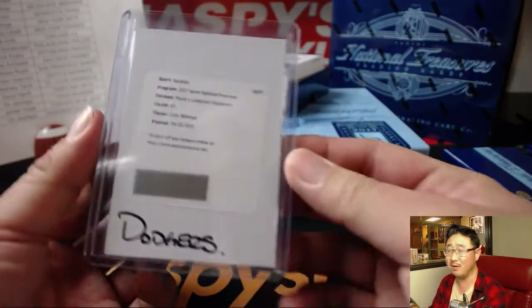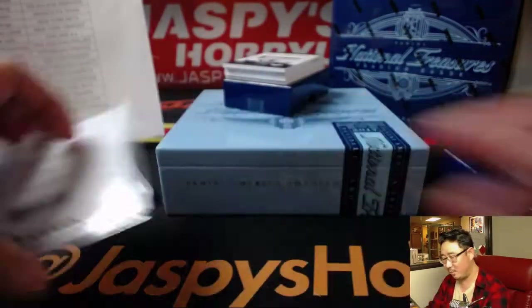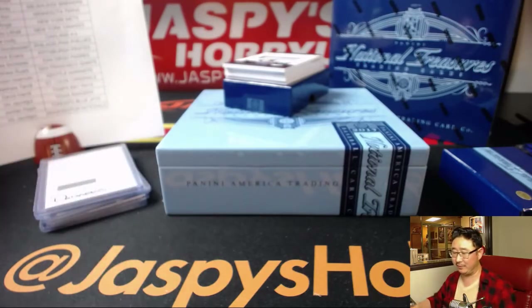And all of you guys were nervous. You were like, I don't want to get the Dodgers. I mentioned Corey Seager. Nice Cody Bellinger for Ashley.